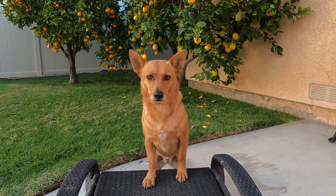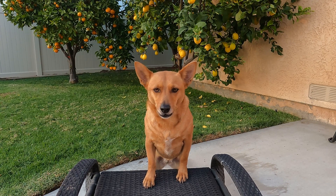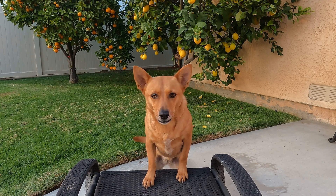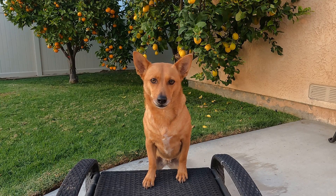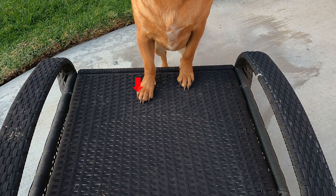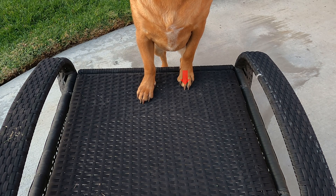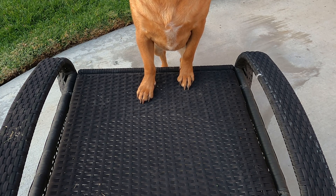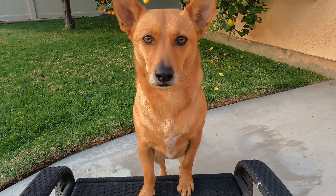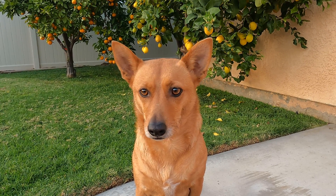Hey Ginger! What are you doing there? Oh, you're standing there! You want us to count the toes on your paws! Yes! All right, let's count your toes by 10s! 10, 20, 30, 40, 50, 60, 70, 80, 90, 100! When we count the toes on your front paws by 10s we got 100! Thanks Ginger! Let's find something else to count by 10s!